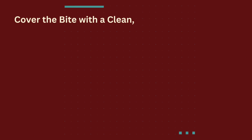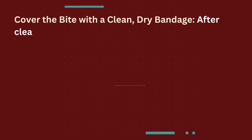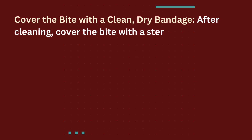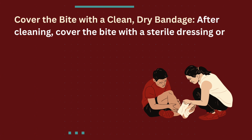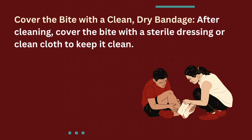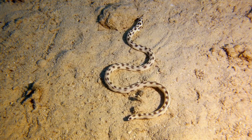Next, cover the wound with a clean and dry bandage. After cleaning the snake bite wound, cover it with a sterile bandage to minimize the risk of infection. Wrapping the wound helps protect it from further contamination and provides a barrier against external elements. Secure the bandage snugly, but not too tight.